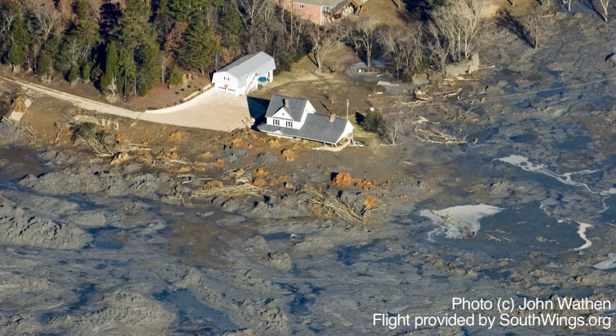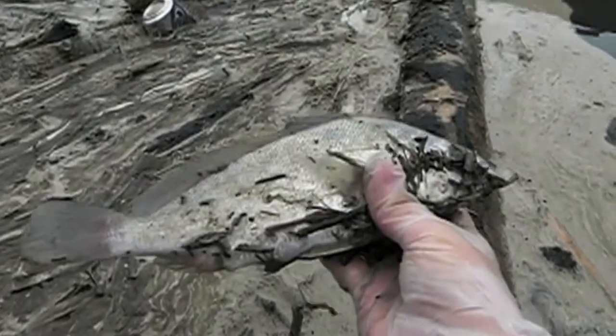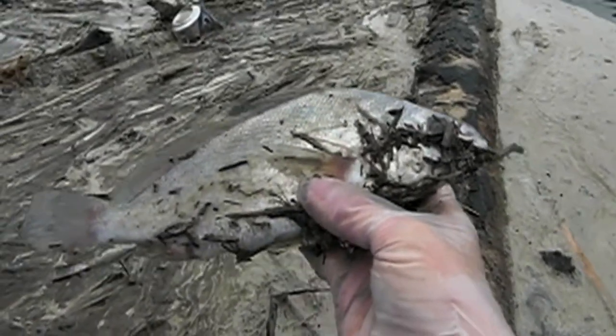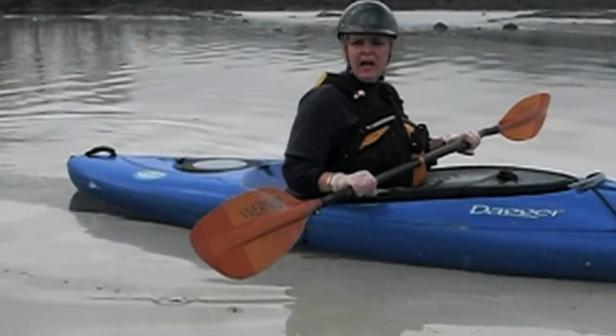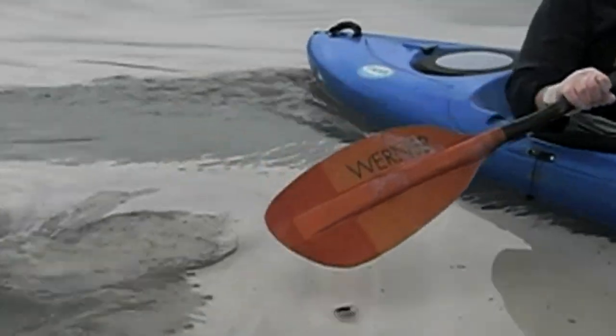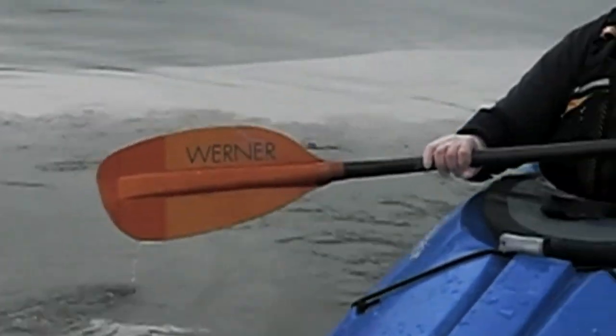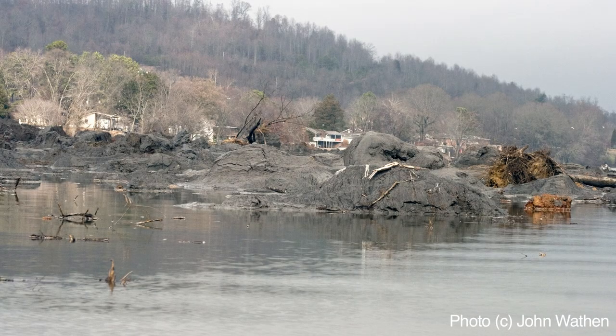On another level, Riverkeeper is concerned about the threat of a coal ash pond failure, like the one seen in Kingston, Tennessee. In Kingston, the failure of a coal ash pond dam in December 2008 caused 1.1 billion gallons of toxic coal ash slurry to spill into the Clinch and Emory Rivers. Riverkeeper is concerned about coal ash ponds in Alabama because Alabama is the only state in the country that does not have dam safety legislation — legislation that would provide monitoring systems and emergency action plans for privately owned dams.